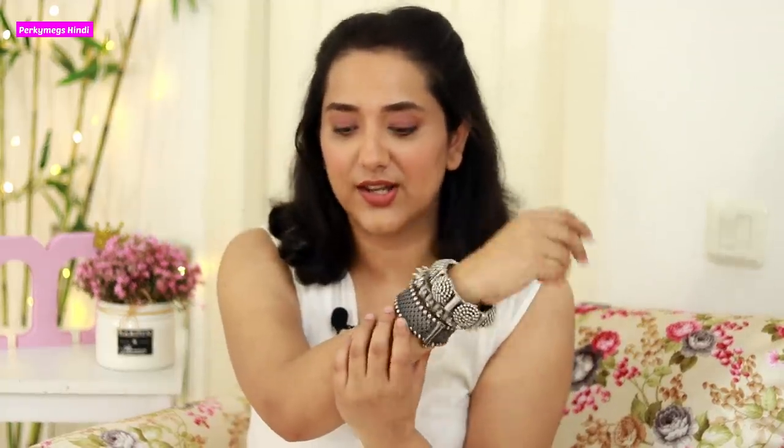Last but not least, these are bangles which I actually bought myself from a brand called Shop Bethany. I thought they were very good so I included them in this video. I am wearing them now — I think the bangles are pretty good. I have been shooting with them in my latest posts, wearing them with a suit, and I think they look really nice.